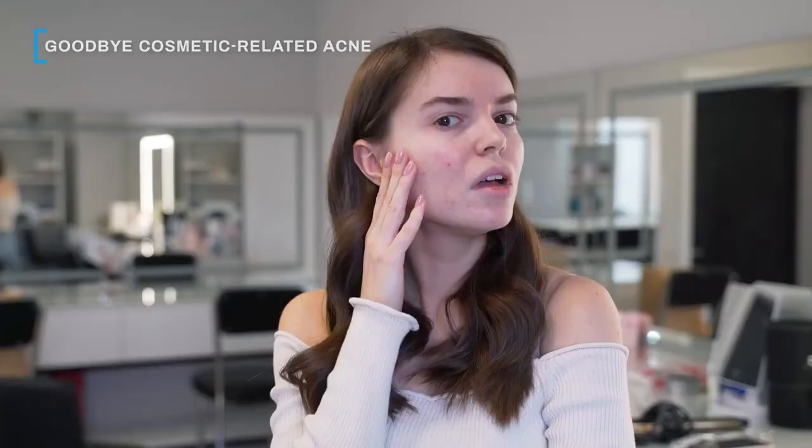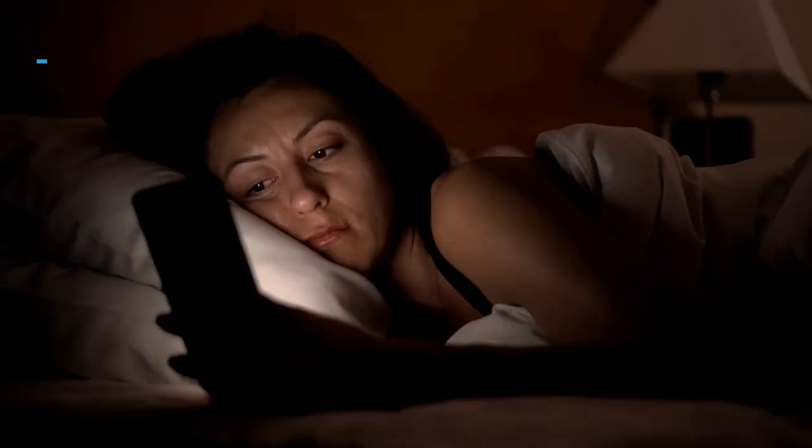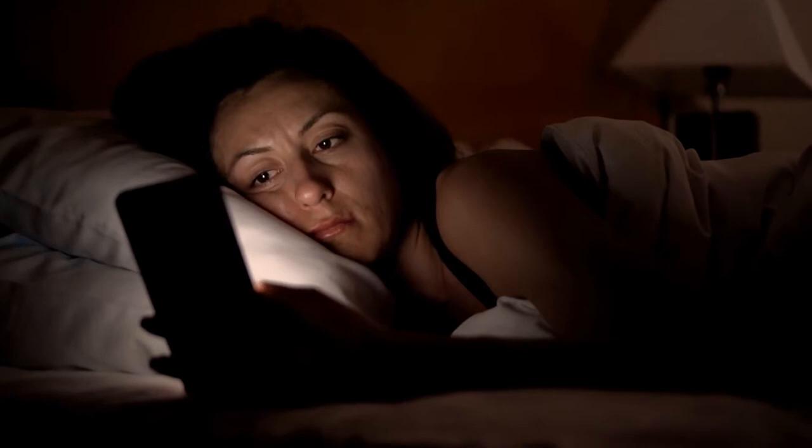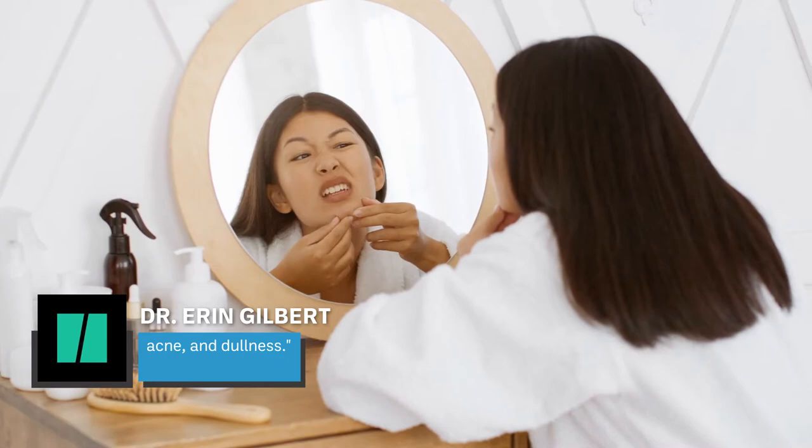One of the most exciting aspects of ditching makeup is the prospect of clearing your acne. Heavy makeup can lead to breakouts, especially if you forget to take it off before bed. Dr. Erin Gilbert told HuffPost that sleeping in foundations and thick oil-based primers are the worst offenders — they prevent the skin from renewing itself naturally at night, causing blackheads, acne, and dullness. Even with perfect removal practices, wearing makeup can lead to product buildup over time, which spells trouble for your pores.